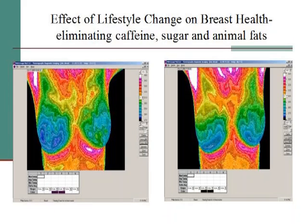Let me show you some thermograms. The picture on the left is of a woman who came to our office. If you look at it — this being the center of the chest — the right side should look like the left, but it doesn't: there's blue on one side and some green and orange on the other. It's clearly not symmetrical. She went home and eliminated caffeine, sugar, and animal fats. And the picture on the right is the same woman six months later — a symmetrical, normal thermographic study.